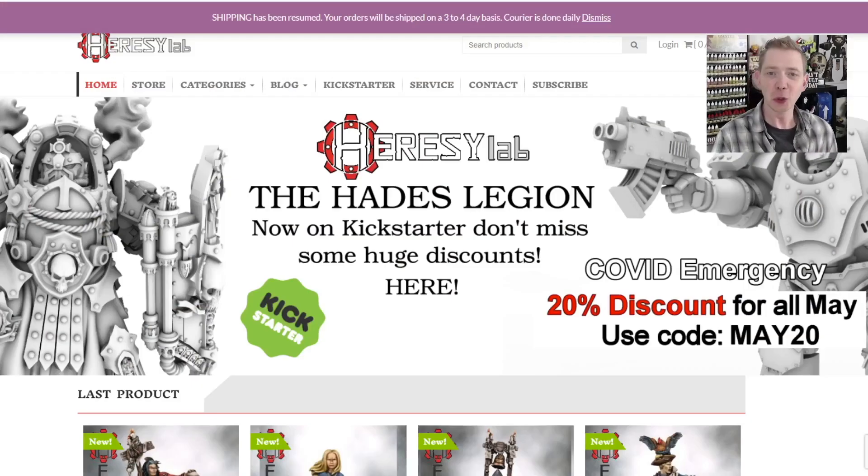I think today we'll take a look at what they call the Sisters of Mercy. Here's their website — it's heresylab.com, we've showed it to you before. They sometimes have sales, and they are doing one right now.